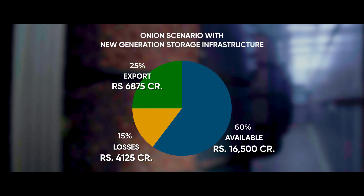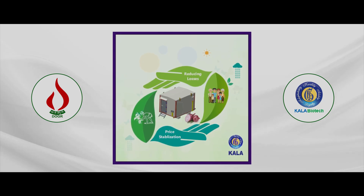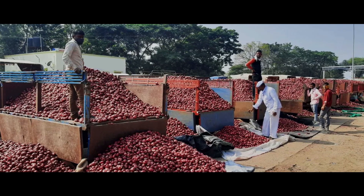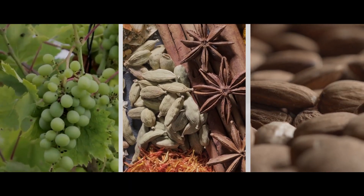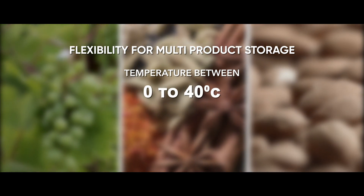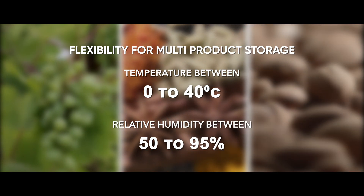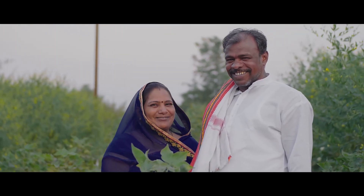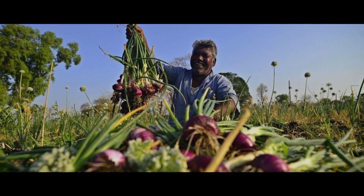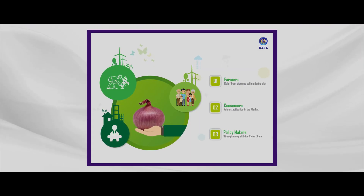It will also open up more export opportunities. Key advantages of the controlled atmosphere onion and multi-product storage facility are: onion available around the year, flexibility for multi-product storage with temperature range from 0 to 40 degrees Celsius and relative humidity between 50 to 95 percent, relief to farmers from distressed selling during the glut period, aids in doubling a farmer's income, and price stabilization at the marketplace.